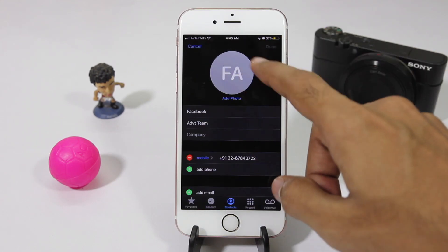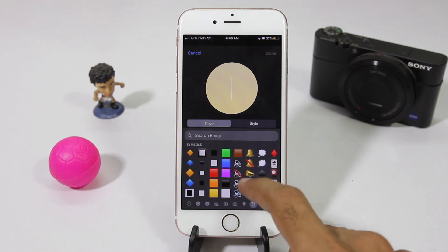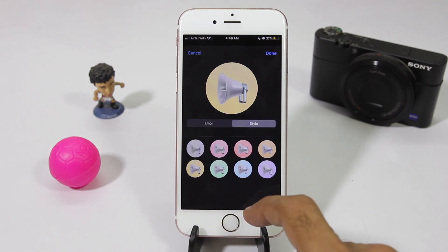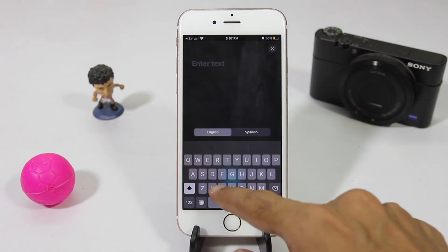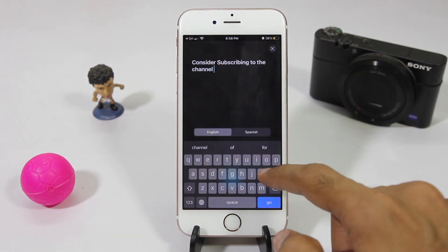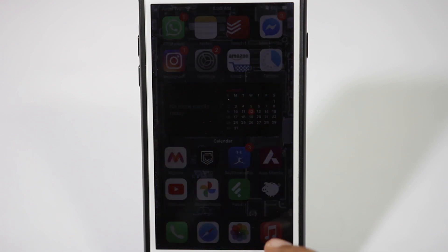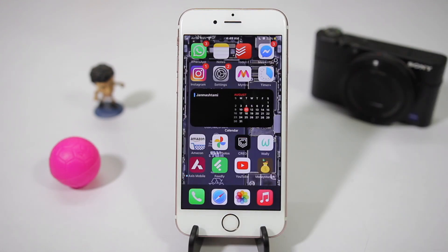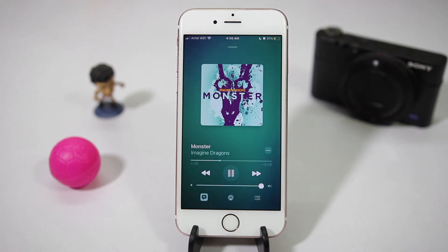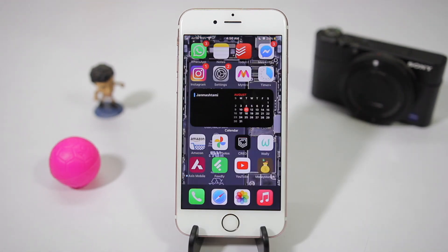You can now assign emoji to contacts and change the background color as well — more customization for a more personal experience. Next, there's the Translate app, which works well and can come in very handy while traveling. In Beta 3 they changed the color of the Music app to pink. In addition, the Music app now remembers the exact progress of the song where you left off when you quit the app, which is a very useful feature.